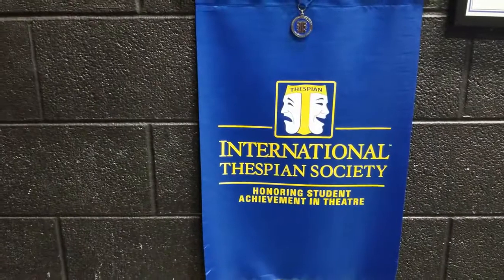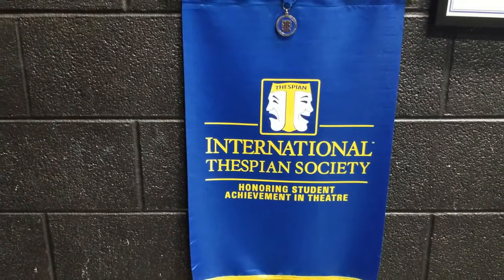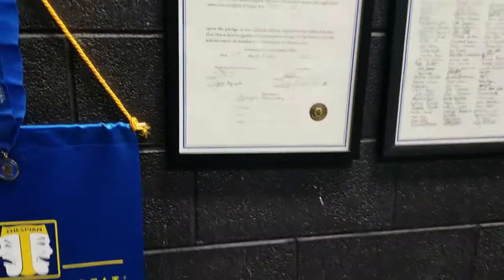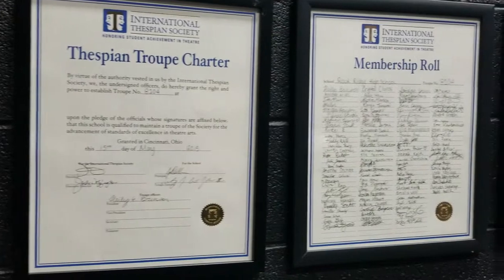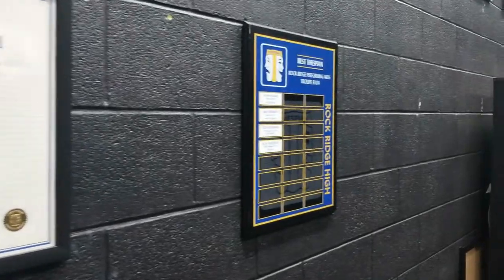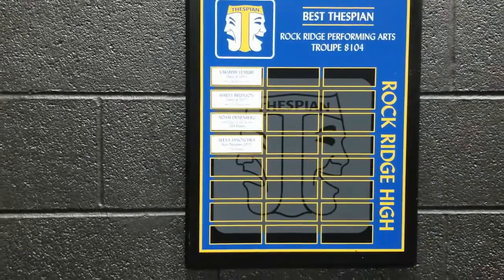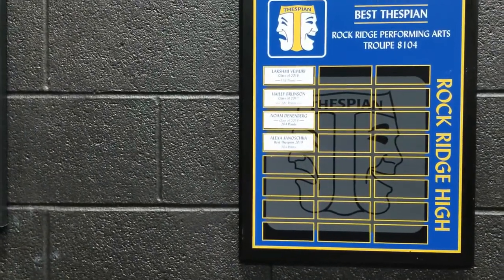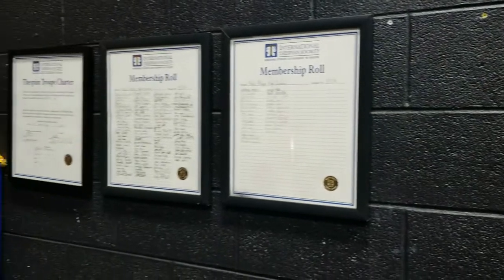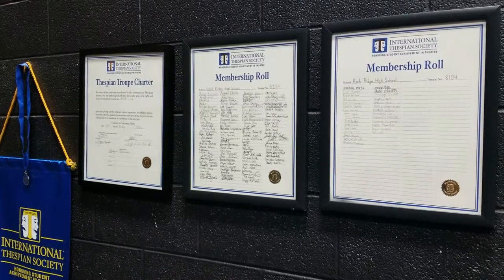We must take a minute to talk about the International Thespian Society. The International Thespian Society is the theater honors society for high school. It's a really critical component to our theater program, and you'll see here our original charter along with our membership rolls. All of you, because you're in tech theater, will gain enough points to be in the Thespian Society. Here's our best thespian plaque — not yet updated to include Akshatha Srivastava, who was the best thespian last year with the most points. Because you're in tech theater, you will be a part of our membership. The only requirement is that you take a theater class every year and gain 12 points.